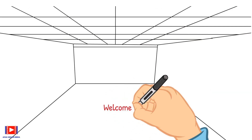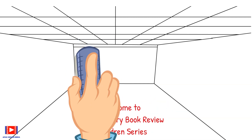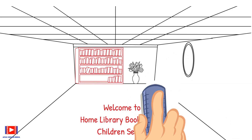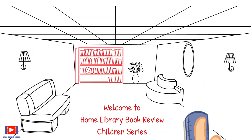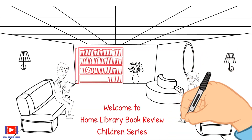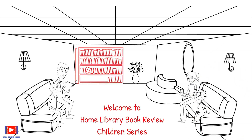Welcome to Home Library Book Review Children Series, where we select a book right from the shelf and explain its content through easy-to-understand text, graphics, examples, and animation along with discussion with family members.